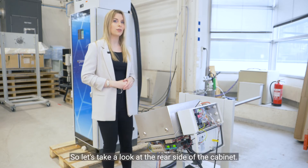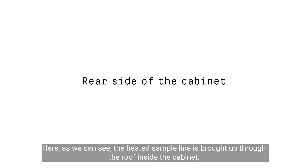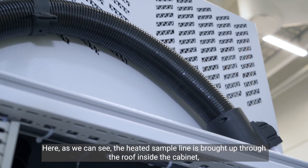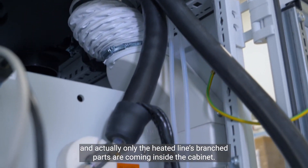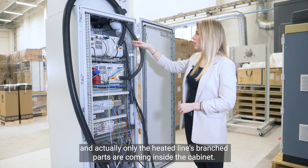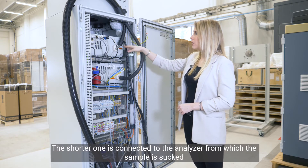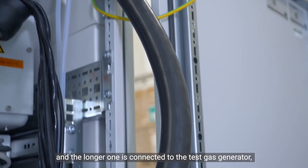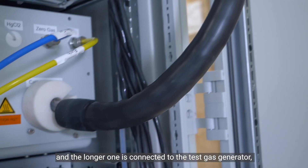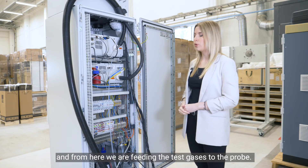Let's take a look at the rear side of the cabinet. The heated sample line is brought up through the roof inside the cabinet, and only the heated line's branched parts are coming inside. The shorter one is connected to the analyzer from where the sample is sucked, and the longer one is connected to the test gas generator, from where we feed the test gases to the probe.